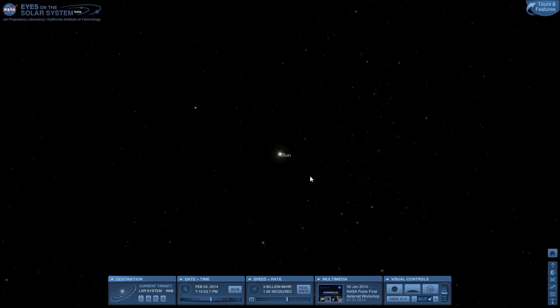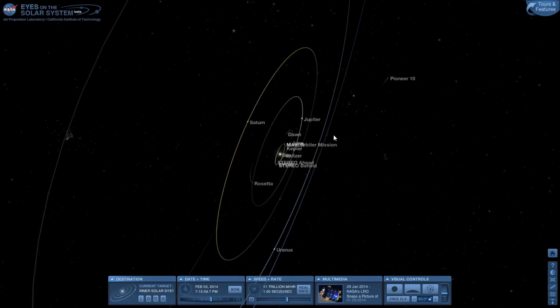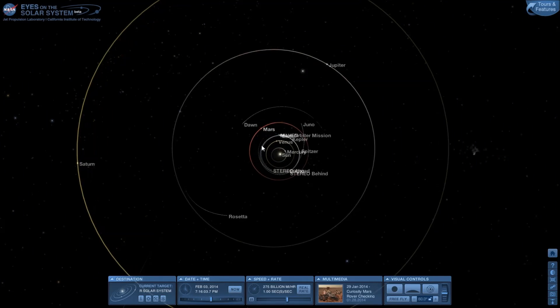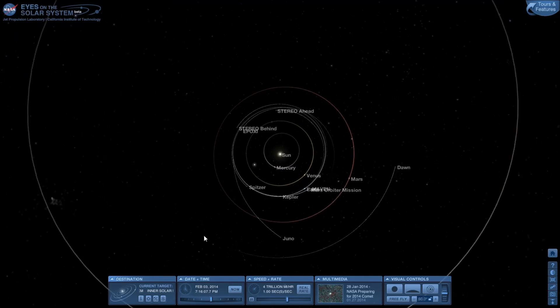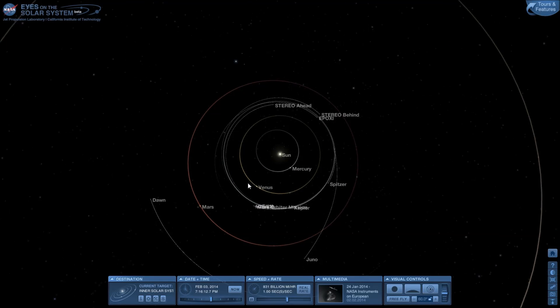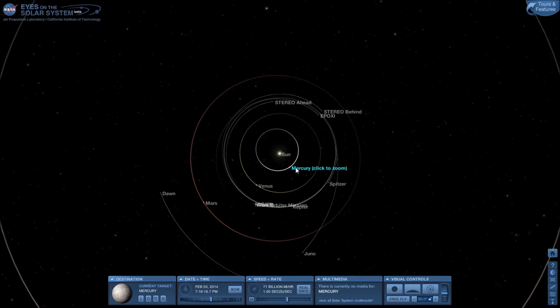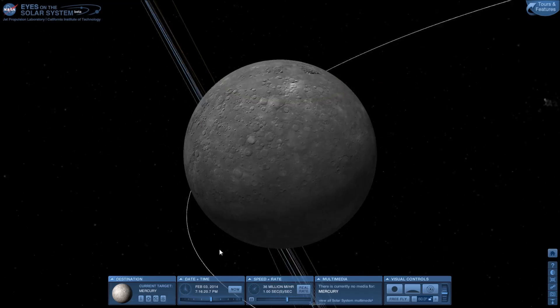Hello, and welcome to Eyes on the Solar System. This is a game made by NASA — well, not really a game, more like a tool, or maybe not even a tool. A game tool! It is kind of a cool thing. You can basically zoom to different spacecraft and planets. So let's go to Mercury here, start it off. We'll go along the planets and whatever.